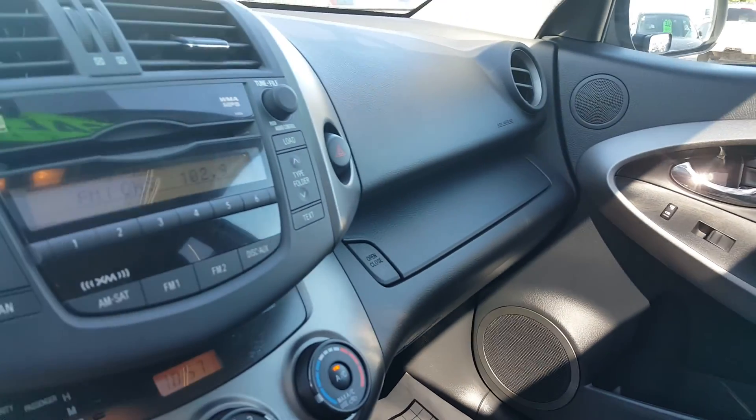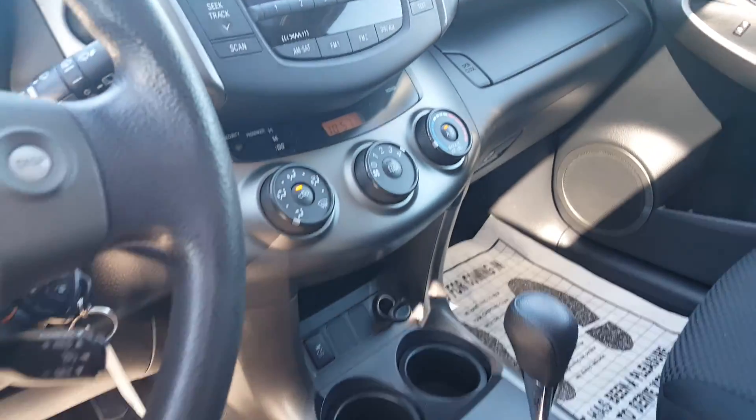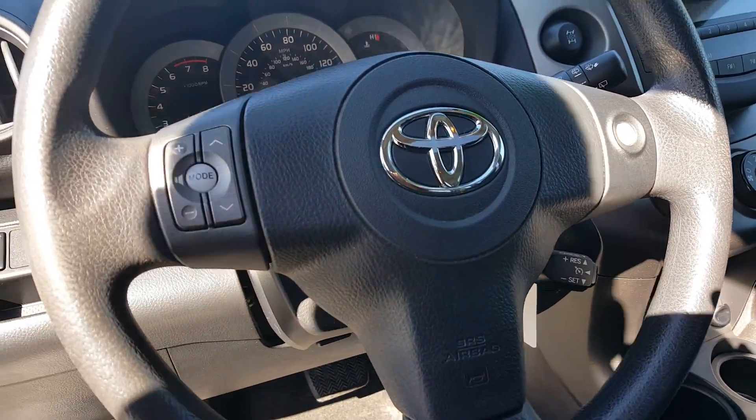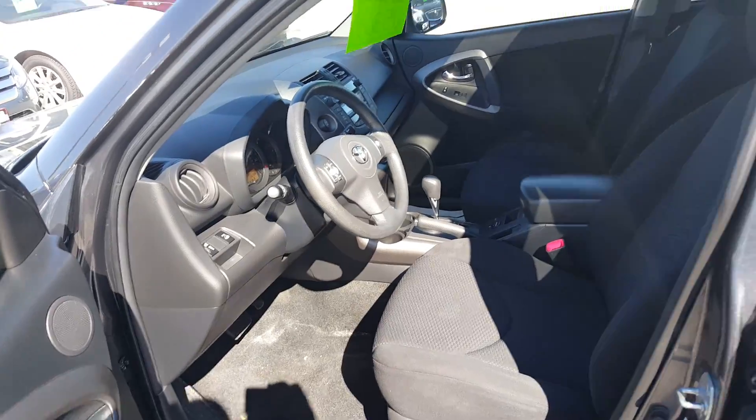Looks like a very clean vehicle, with 66,738 miles on it. The air conditioner is working really good as you can hear. It comes with power mirrors as well, and hill descent control for going up and down mountains.